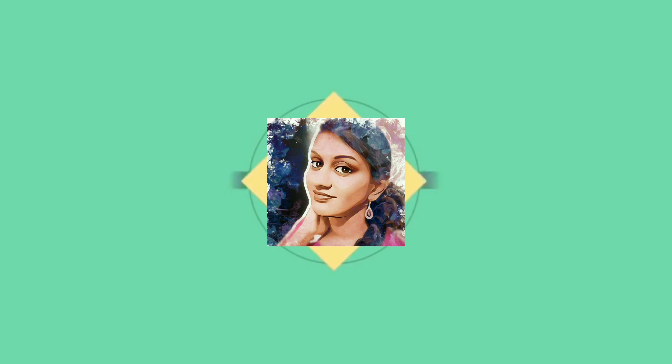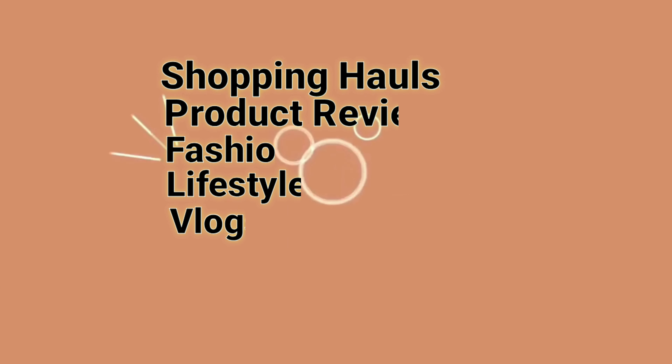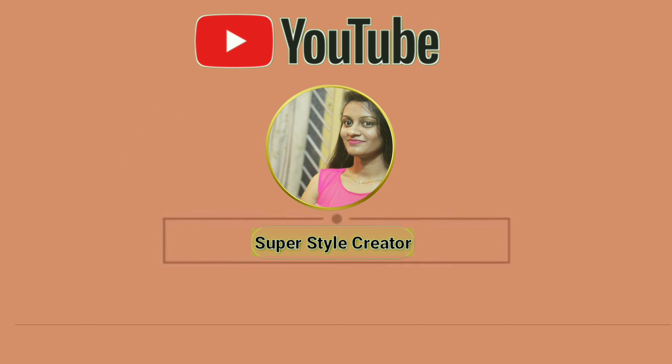Hi, hello, Namaste, hello. Welcome to my channel. This is my mother's hospital bag and baby hospital bag, and the symptoms — the real symptoms of girl and boy.